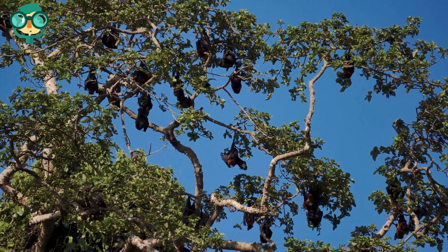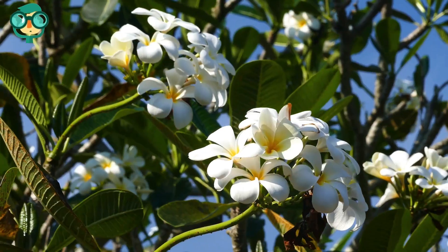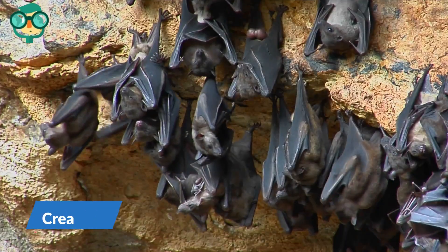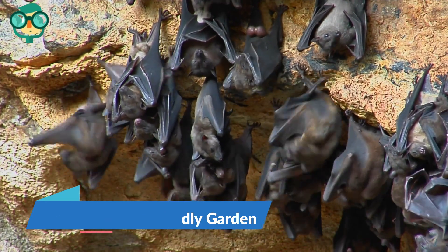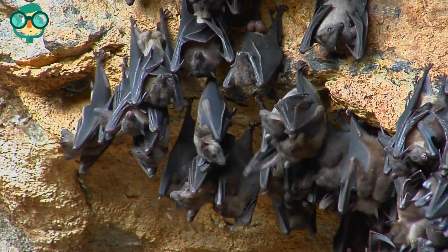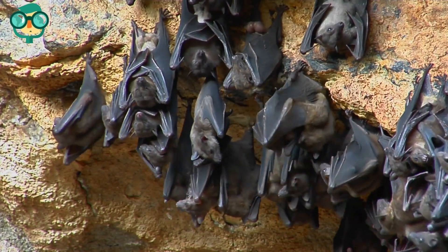If you want to lure bats to your garden, consider installing a bat house near your garden and planting plenty of fragrant flowers and herbs to attract the kinds of bugs that bats love to feast on. The first step is creating a bat-friendly garden. Determine which species of bats live in your local region. Different types of bats vary in their preferences for food and water, so you'll want to get a sense of the bats in your local region before altering your garden.